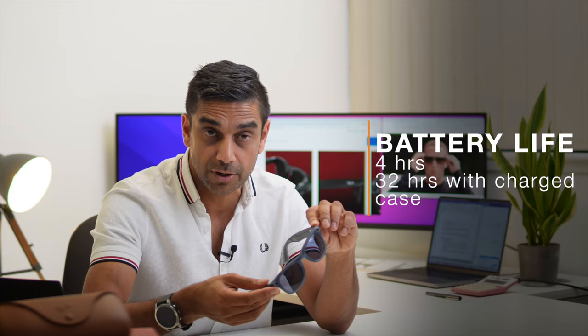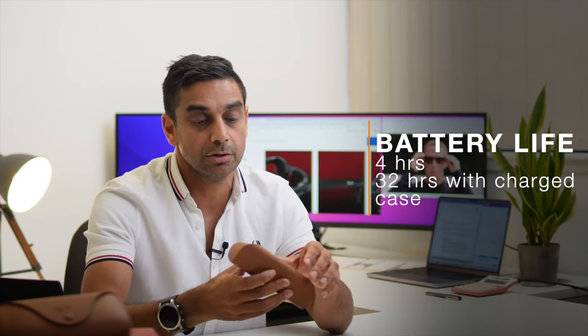The battery life: the glasses will run for about four hours by themselves before needing to go back into the case to charge. The case will charge the glasses another eight times, giving you around 32 hours in total for the glasses and case together, which I think is really impressive. So far it's looking really promising.